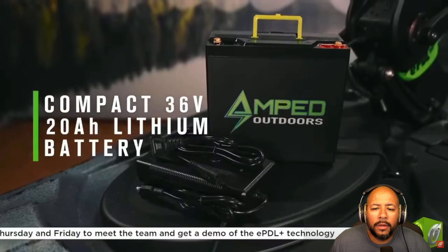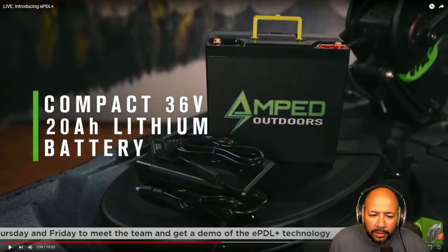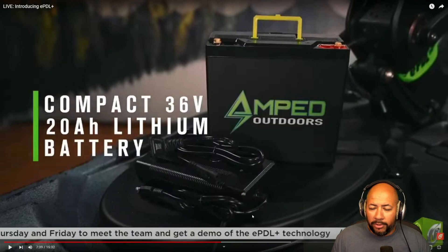The Big Water e-PDL Plus 132 comes with a compact 36-volt, 20 amp-hour lithium battery. Shout out to Amped Outdoors. Now, 20 amp-hours — that is not a lot of juice. If you're using the motorized portion very sparingly you may be able to get a full day of fishing out of it, but for those of us fishing Lake Michigan for salmon and trout — primarily trolling on big open water — 20 amp-hours is not going to be enough. We're going to have to wait for more info; I'll be getting my hands on a demo unit in the near future, which I've already set up with Old Town.